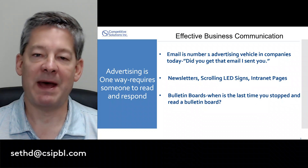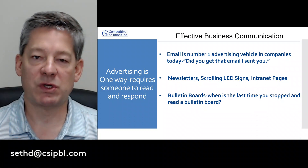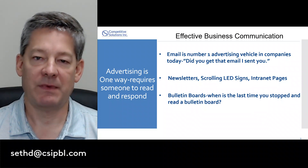We've got to get back to the basics of face-to-face communication and share with our employees what's going on in the organization — what they need to know to do their job. It also helps remove the rumor mill and the grapevine.